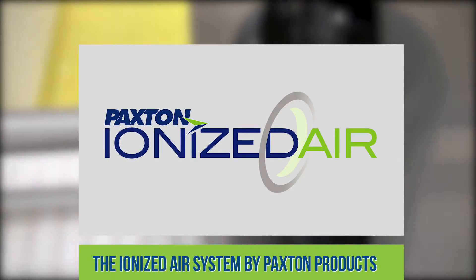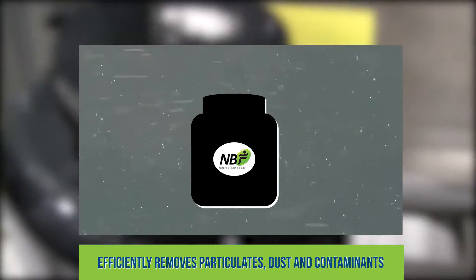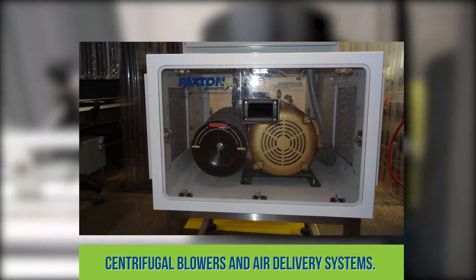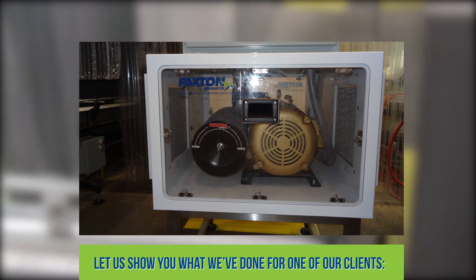The Ionized Air System by Paxton Products efficiently removes particulates, dust and contaminants using powerful ionization, coupled with Paxton's industry-leading centrifugal blowers and air delivery systems. Let us show you what we've done for one of our clients.